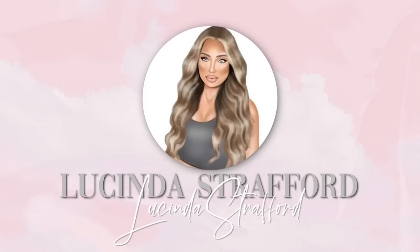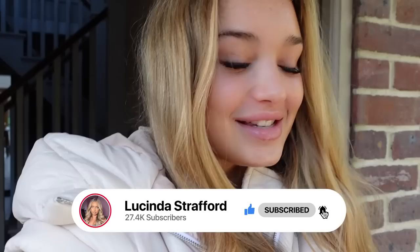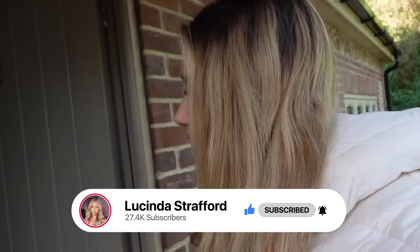Hi everyone and welcome to another video. I'm just getting my dream car — this YouTube video is the very start of it.